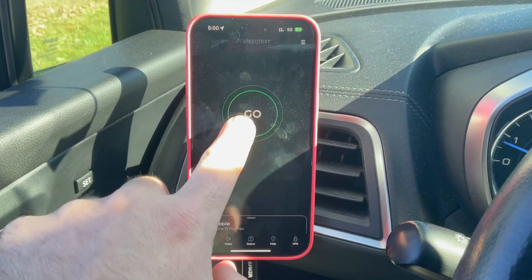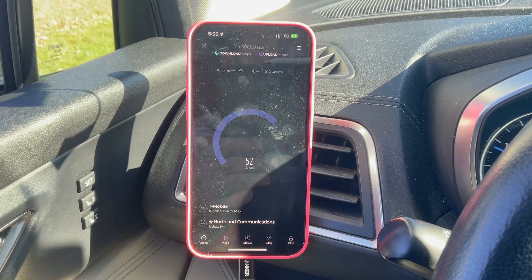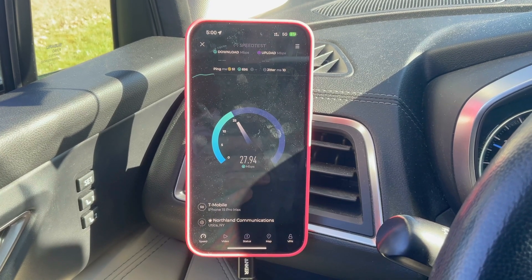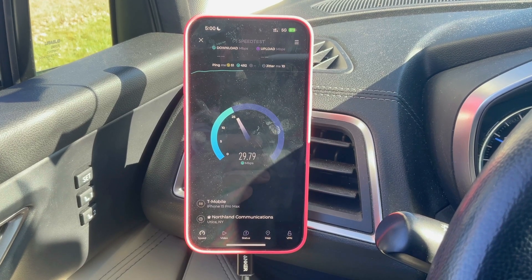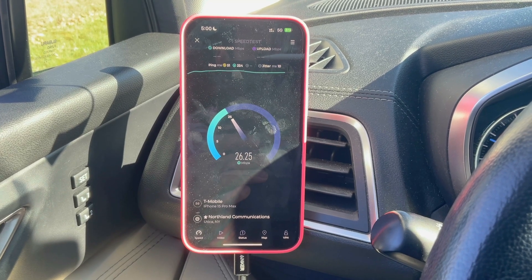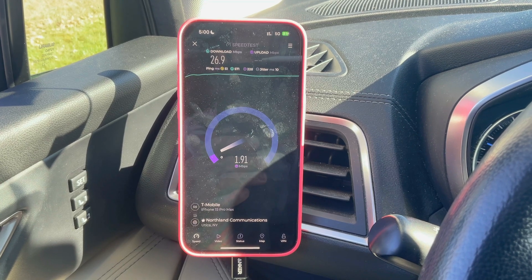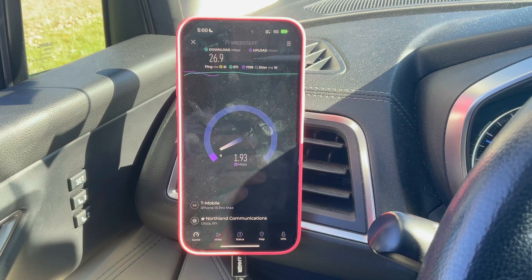Magenta fired up and ready to go, looking much more promising than AT&T. I believe T-Mobile has a site across the river somewhere, but don't quote me on that — it's been a while since I've been on the other side. For a minute it flashed UC, but then it disappeared, so we're stuck on low band here. We've got 51 milliseconds for the ping, which is fine. The loaded ping times are kind of in the 'eh' range.